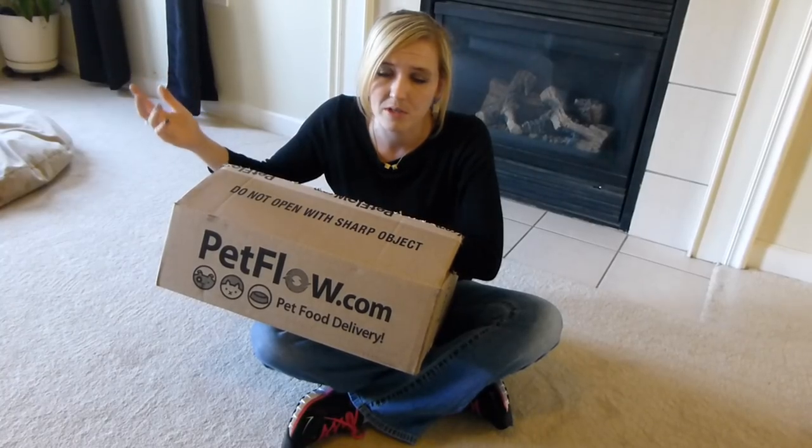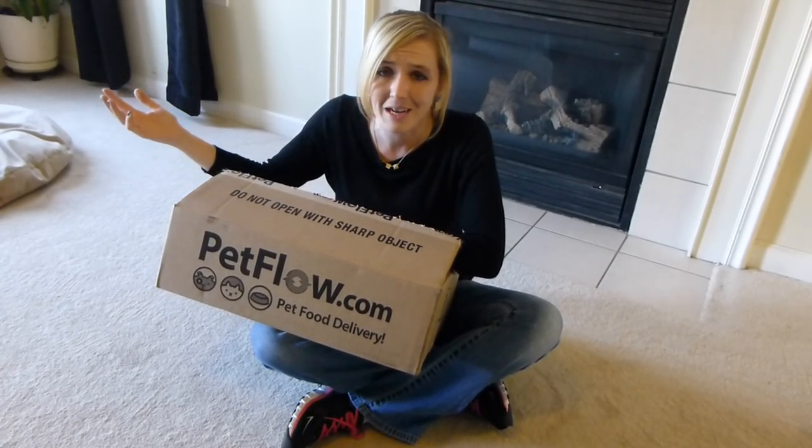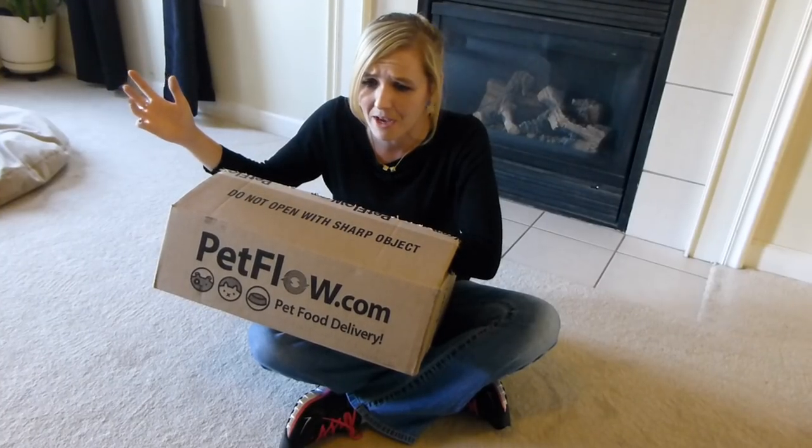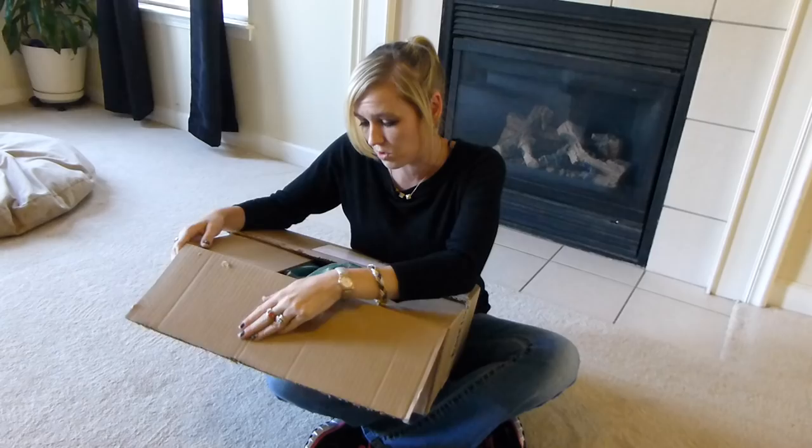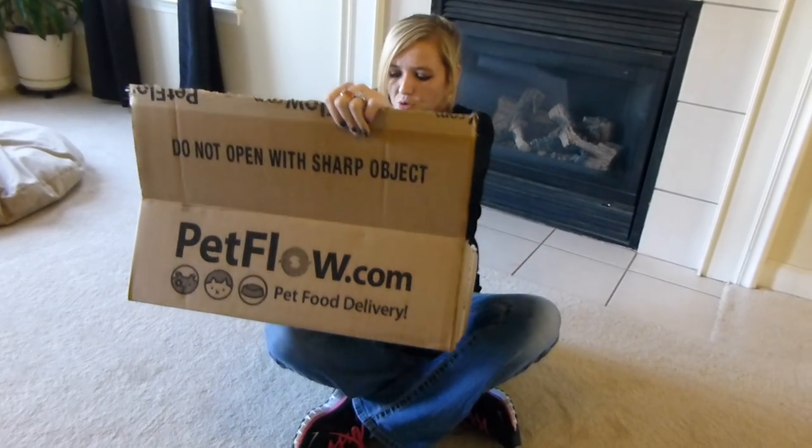It's pretty much $10 free — $10 off $40 — and they have great deals. $0.99 Bully Sticks, cheapest I've found. They're only the 6-inchers, but my dogs do just fine with them and my dogs are huge. So anyway, moving on to the haul.